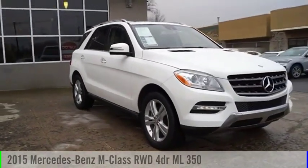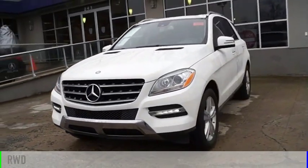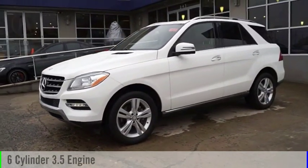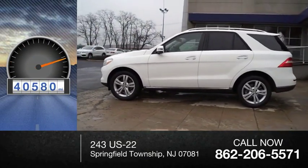Come test drive the 2015 M-Class. This vehicle is powered by a rear-wheel drive, 6-cylinder, 3.5-liter engine. This vehicle has less than 45,000 miles.